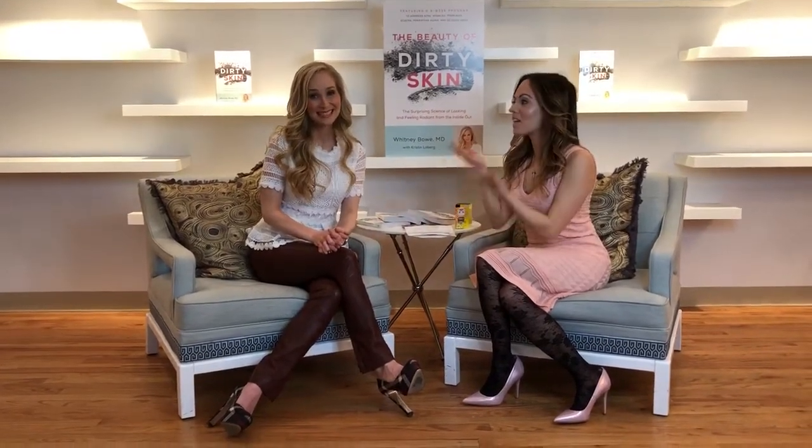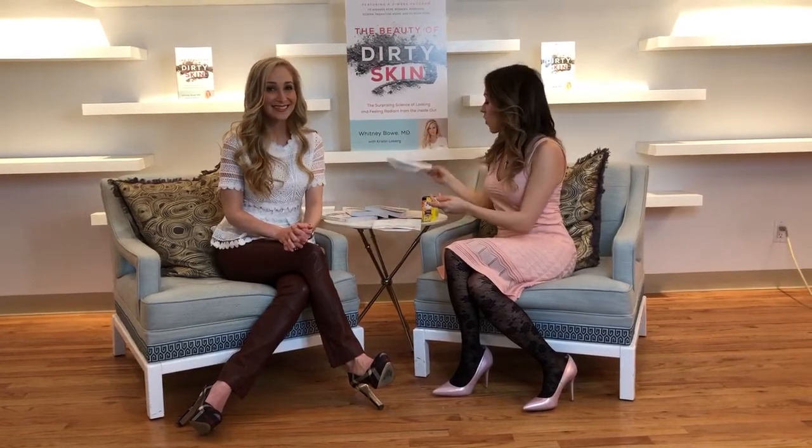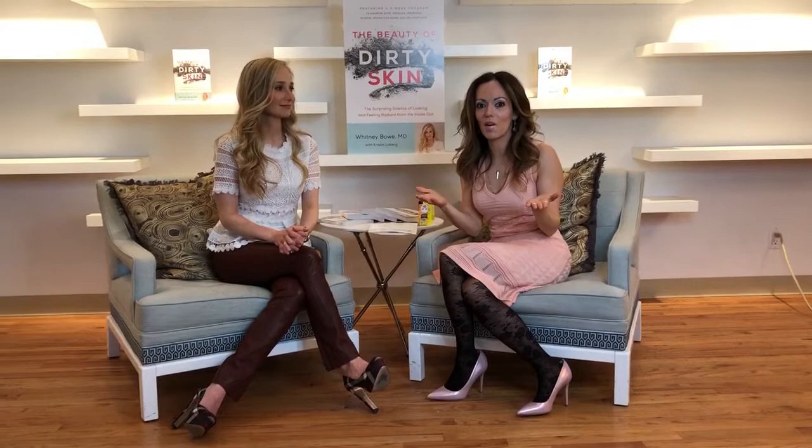Hey mamas, thank you so much for tuning in. Once again, I'm joined by the lovely, the glowing Dr. Whitney Lowe, world-renowned dermatologist and author of the brand new book, The Beauty of Dirty Skin. I wanted to talk to you, doctor, about something that everybody else is always talking about right now.